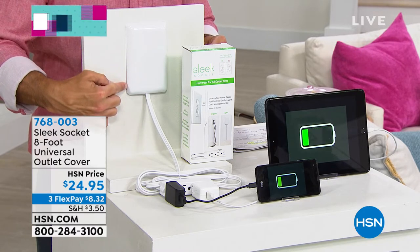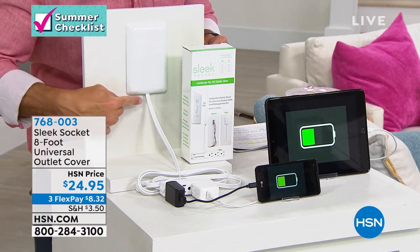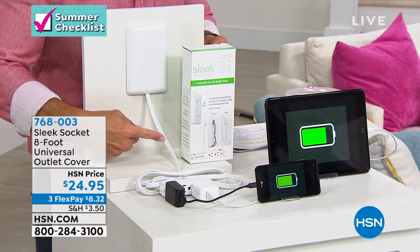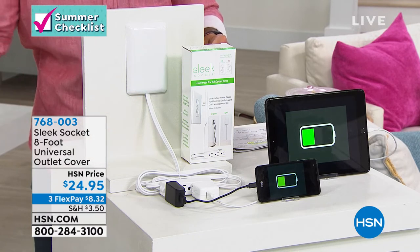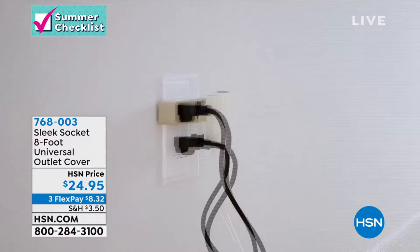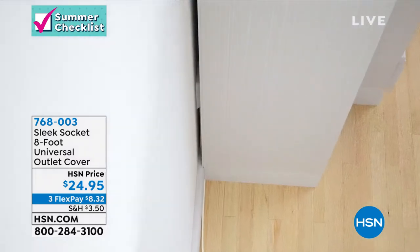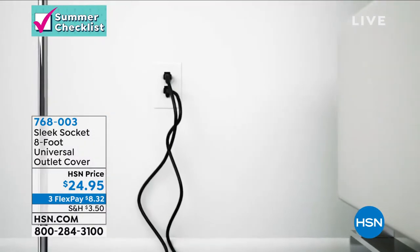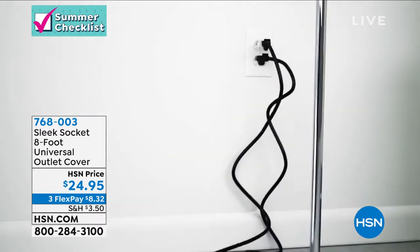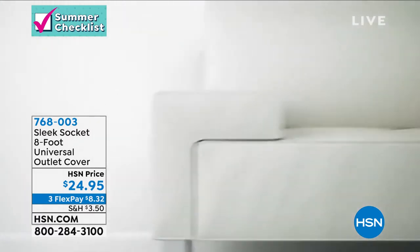It plugs into your standard outlet and then one cord — not multiple cords — comes out. No big ugly power strip. That eight-foot cord goes to the back of the entertainment center, gaming center, home office — wherever it is — nice and clean. That's where you plug everything in, and your furniture now pushes flush against the wall. It looks great and is safer. On top of that, $24.95. Brand new — you're the first to shop this. It's on three flexible payments of $8.32.